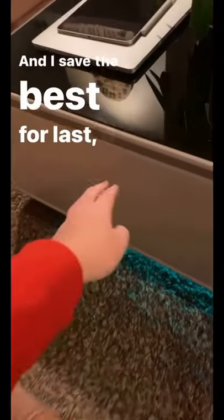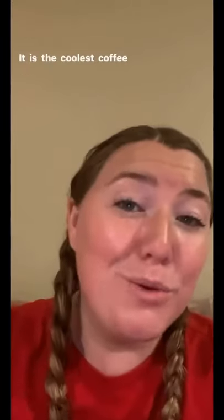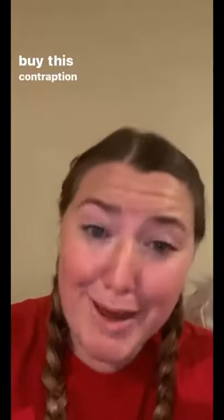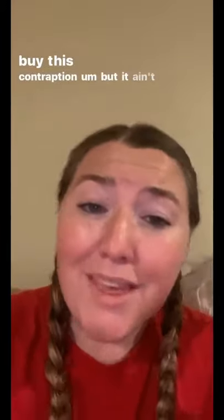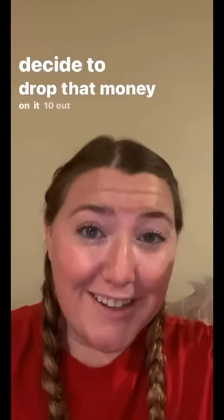And I saved the best for last — it is a mini fridge. It is the coolest coffee table I've ever seen. I will put a link in my bio if you'd also like to buy this contraption, but it ain't cheap. If you do decide to drop that money on it, 10 out of 10, I recommend.